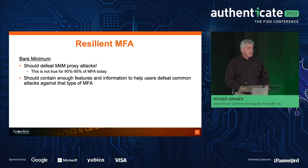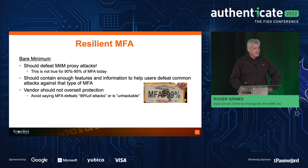I also think that any MFA solution should contain enough features and information to help users defeat common types of attacks against that type of MFA. Also, you shouldn't oversell the protection. Lots of vendors and leaders have been saying things like 'MFA stops 99% of attacks' — it is not true, it has never been true, it will never be true. If it was true, when the FBI and CISA put out ransomware notices telling you how to protect yourself, it would be one bullet point. But they're usually multiple pages with about 10 or 20 bullet points.